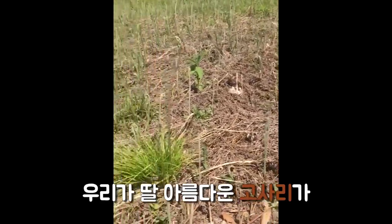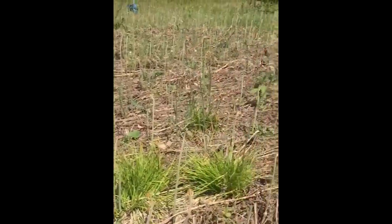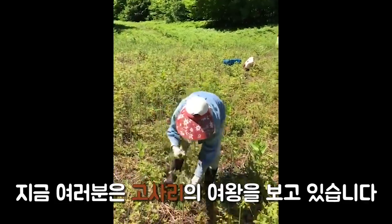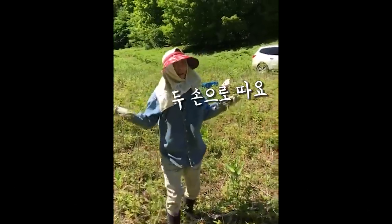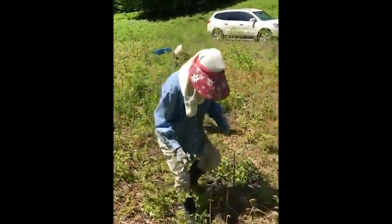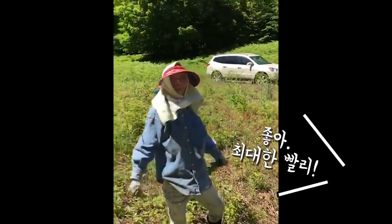Here are some of the beautiful kosari that we will be picking. We are watching the queen of kosari pick with two hands. Close as fast as you can.